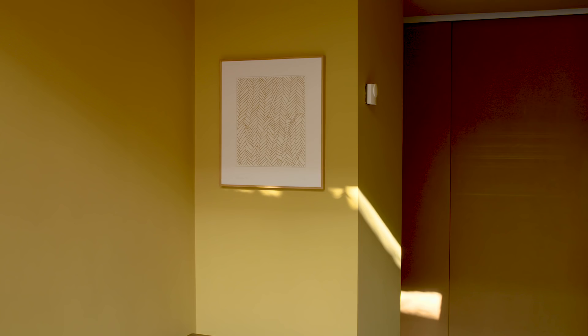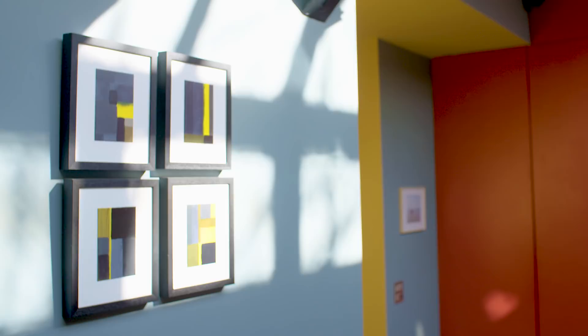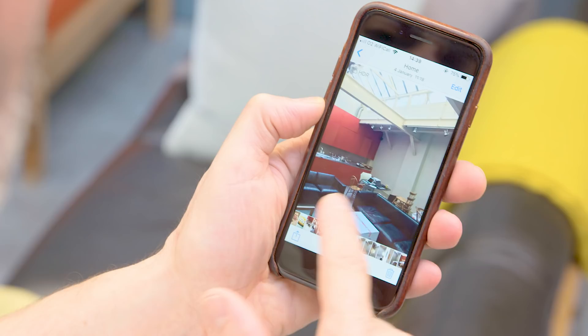The advantage of having a colour consultant is that you're opened up to a world of colour that you probably haven't ever considered. The brief we gave was to go big and bold because basically we'd lived in a white box for the last 20 years or so.